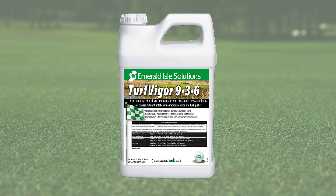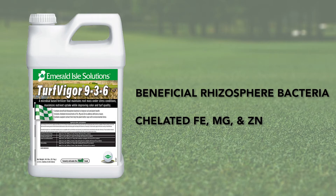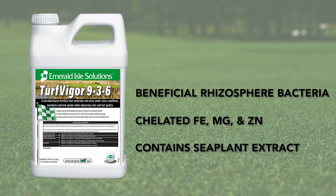Emerald Isle Turf Figure 936 is a microbial fertilizer that maintains root mass under stressful conditions and maximizes nutrient uptake while improving color and turf quality. It contains beneficial rhizosphere bacteria, chelated iron, magnesium, and zinc, as well as sea plant extract to better cope with environmental stress.